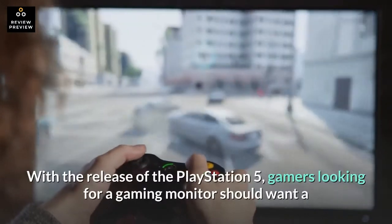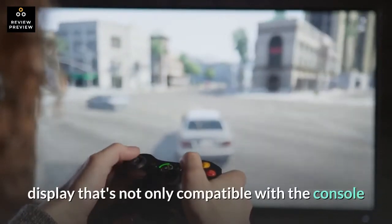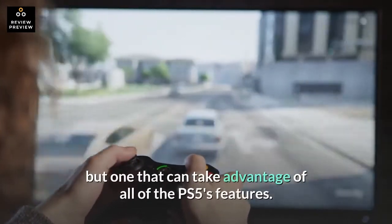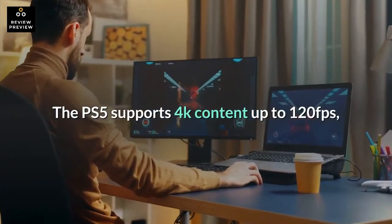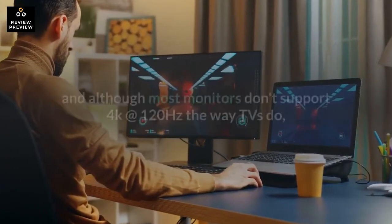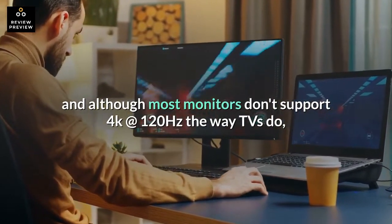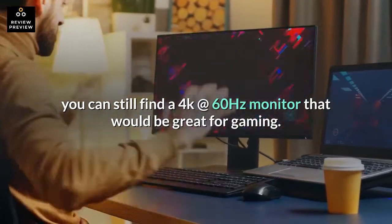With the release of the PlayStation 5, gamers looking for a gaming monitor should want a display that's not only compatible with the console but one that can take advantage of all of the PS5's features. The PS5 supports 4K content up to 120fps, and although most monitors don't support 4K at 120Hz the way TVs do, you can still find a 4K at 60Hz monitor that would be great for gaming.